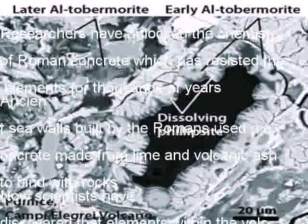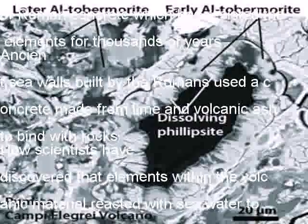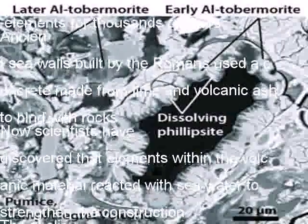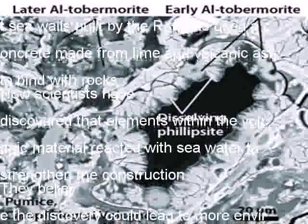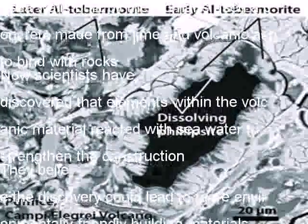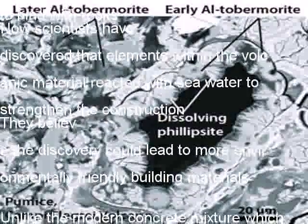They believe the discovery could lead to more environmentally friendly building materials. Unlike the modern concrete mixture which erodes over time, the Roman substance has long puzzled researchers. Rather than eroding, particularly in the presence of seawater, the material seems to gain strength from the exposure.